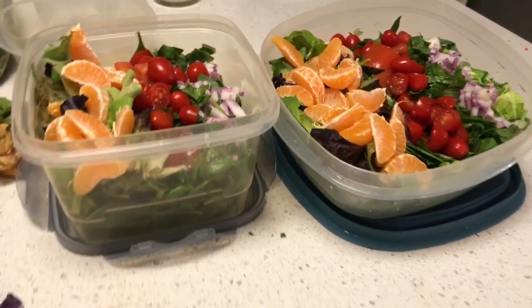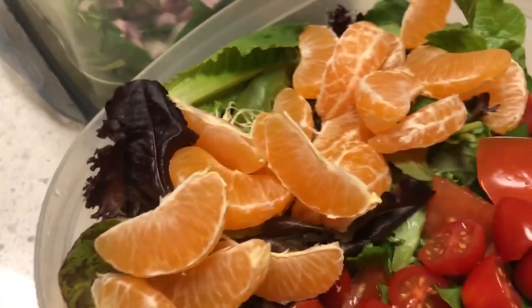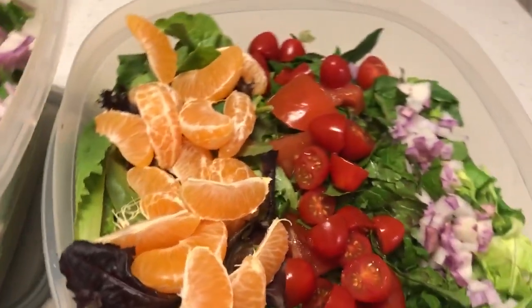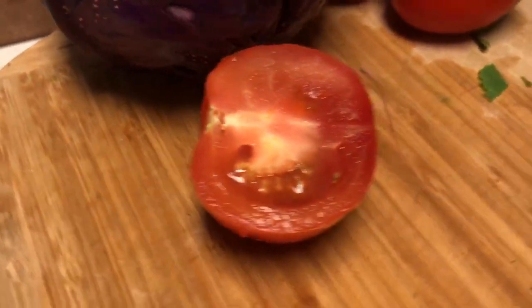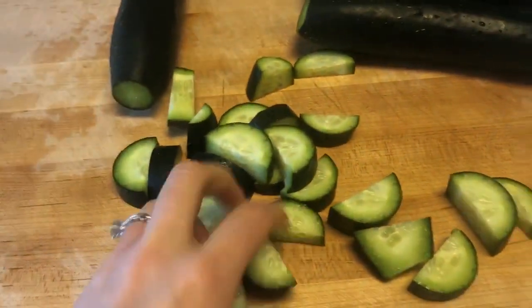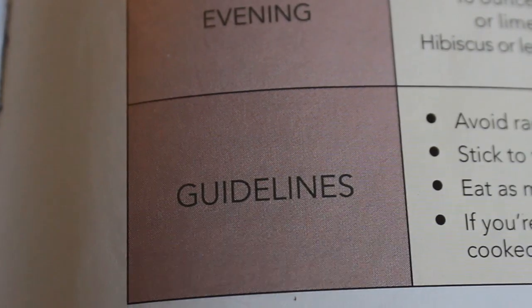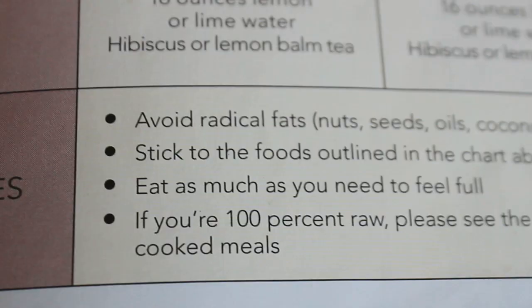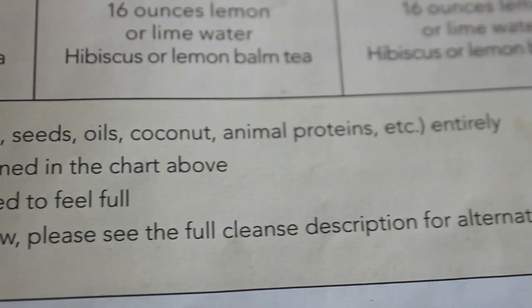We've got some onions, tomatoes, mandarin, and some radish. It's very hard on this cleanse to find sauces because you can't use any oils — those contain fat, so it has to be fat-free. Today's dressing was lemon, maple syrup, and garlic powder, and that's really good together.